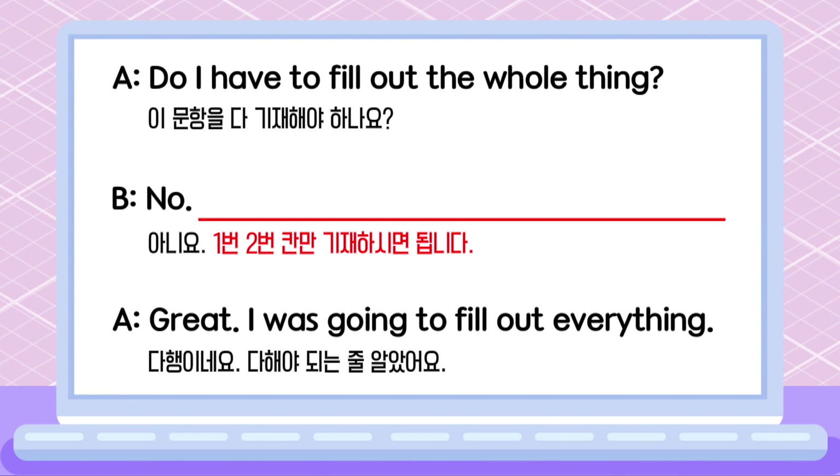Do I have to fill out the whole thing? No. 1번, 2번 칸만 기재하시면 됩니다. 다행이네요. 다해야 되는 줄 알았어요. Great! I was going to fill out everything.